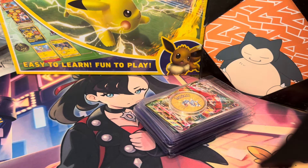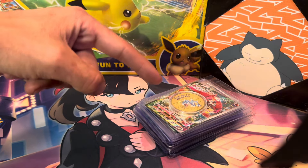You will not believe what I got off of Whatnot. Let's see what's in this stack.